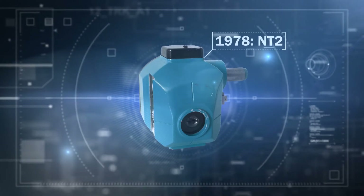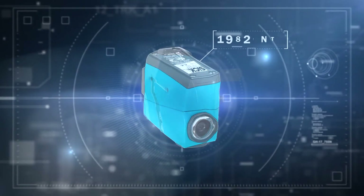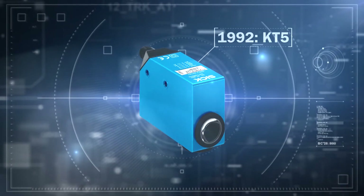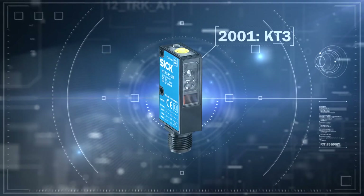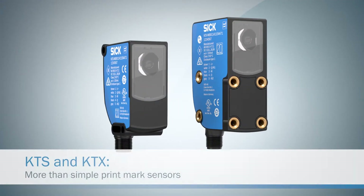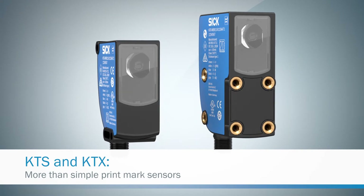The fact that we were the first and have been a market and technology leader in the field for 65 years does not stop us from making our contrast sensors even better. Equipped with new technologies, we can now offer the customer even more performance.